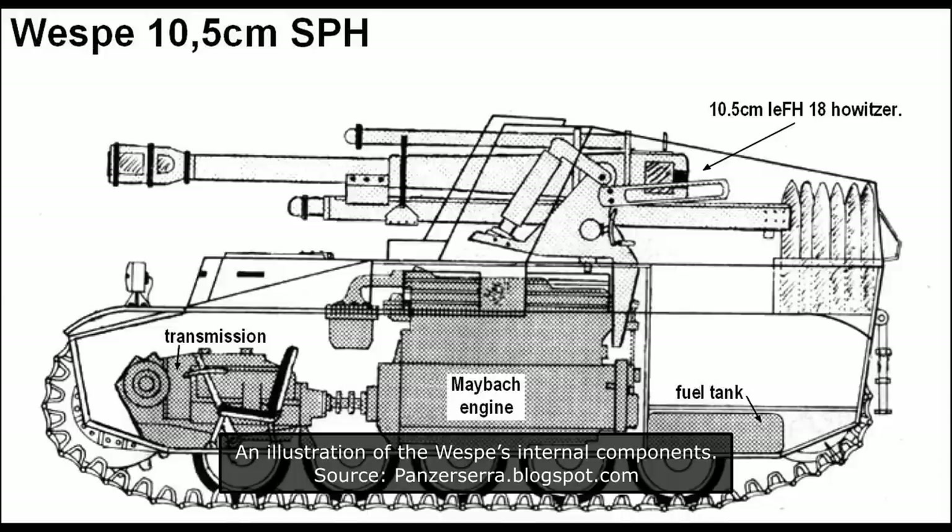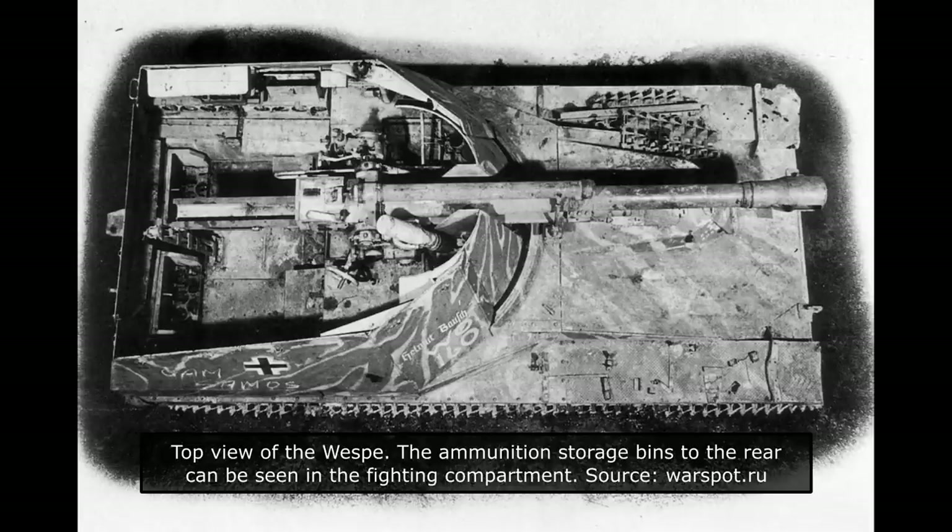The Vespa's engine was positioned in the centre of the Panzer II F hull. This was done to provide more working space for the crew and provide better stability during the firing of the gun. The power plant was unchanged, using the same Maybach HL62TR six-cylinder water-cooled engine, giving 140hp at 2,600rpm. The maximum speed with this engine was 40km/h, and the cross-country speed was 20km/h.